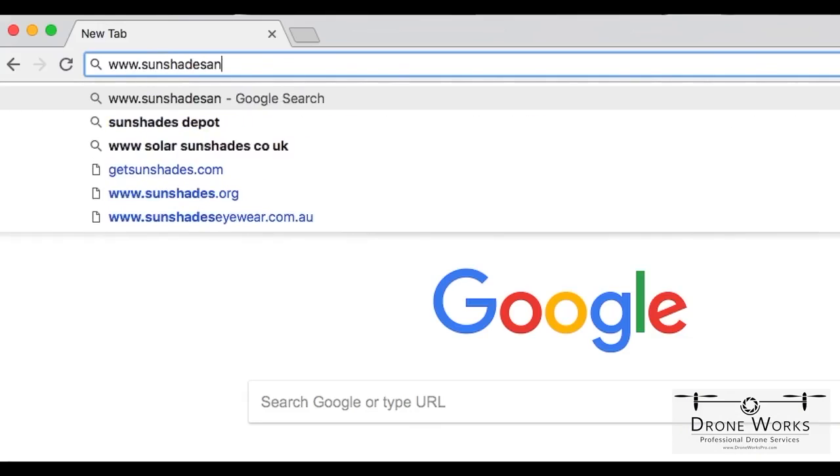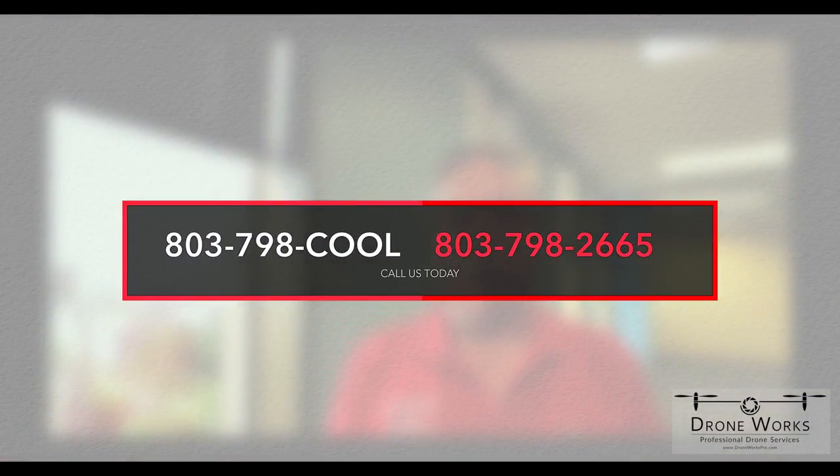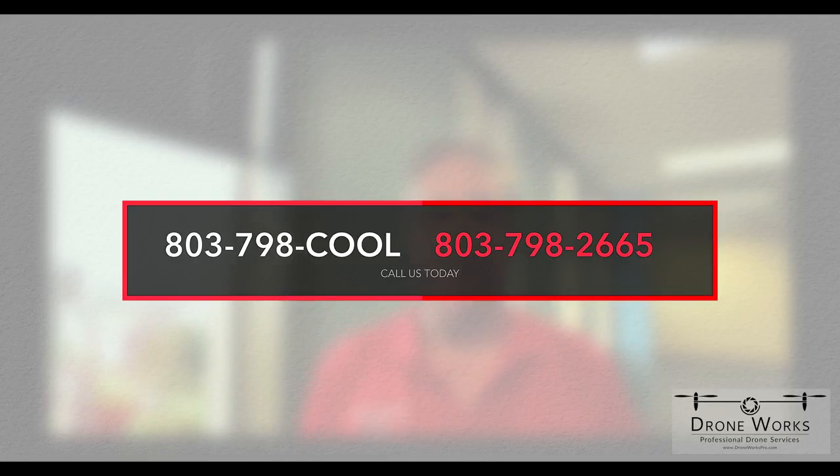If you'd like more information, please go to our website sunshadesandgraphics.com or call us at 803-798-COOL. That's 798-2665.